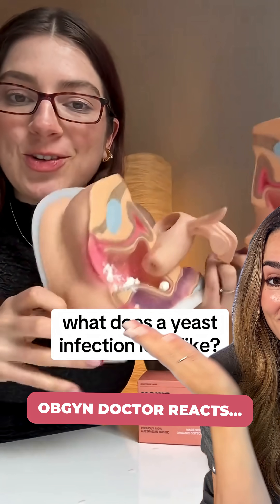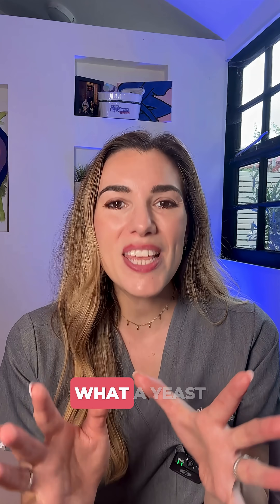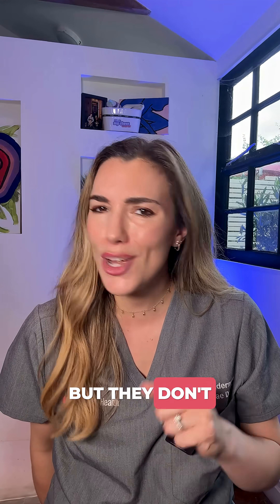If you have ever had a yeast infection, you know it can sometimes be linked with this kind of discharge — it's a little bit chunky and clumpy. Let's talk about what a yeast infection actually looks like, because I have a lot of patients who over-diagnose themselves with thrush and think they've got thrush, but they don't actually.